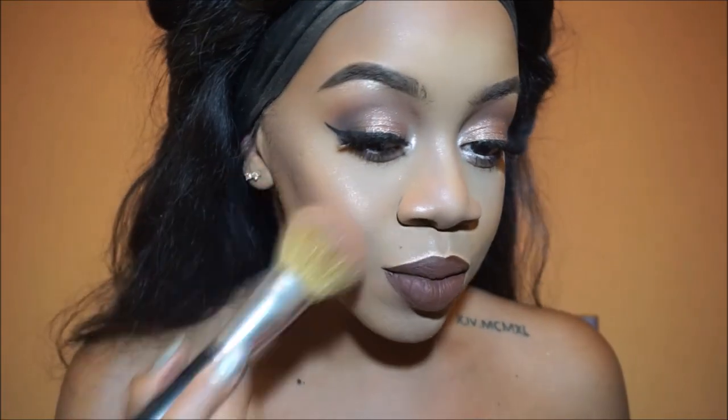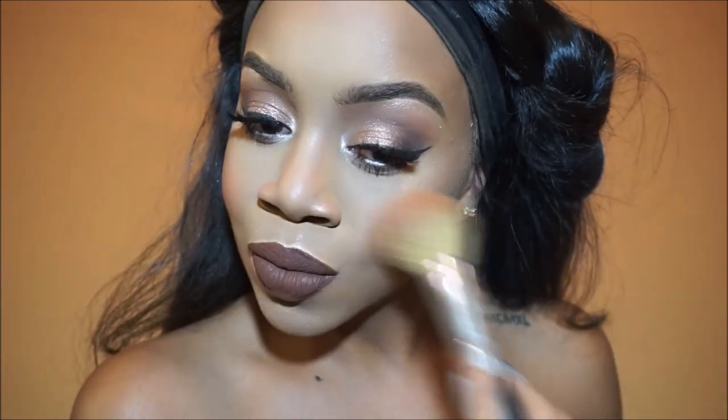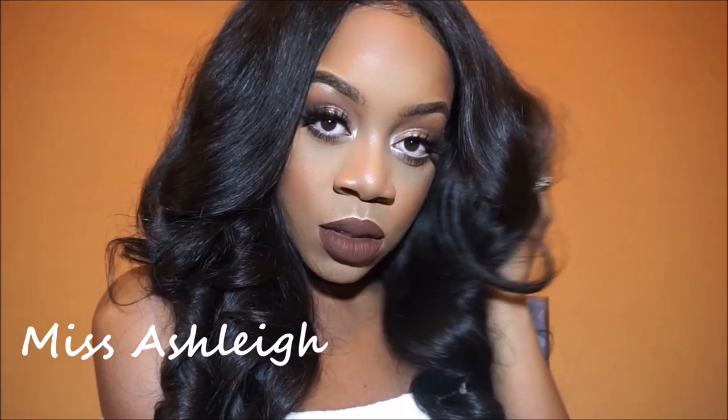I actually did this so backwards — I forgot about blush! I'm using NYX Double Dare; it's an orange blush and I'm just putting it on the apples of my cheeks. And this is the look, you guys! Thank you so much for watching. You know I love you so, so much — please don't forget to subscribe, thumb this video up, and I'll see you in my next video. Thank you so much, bye!